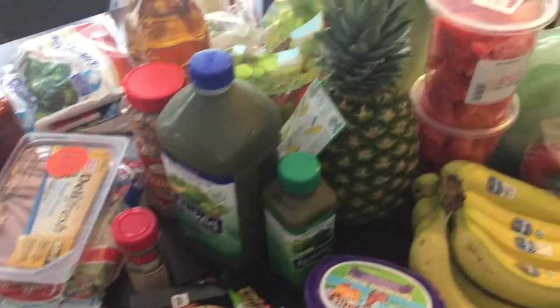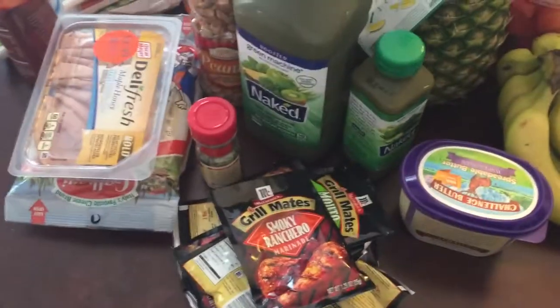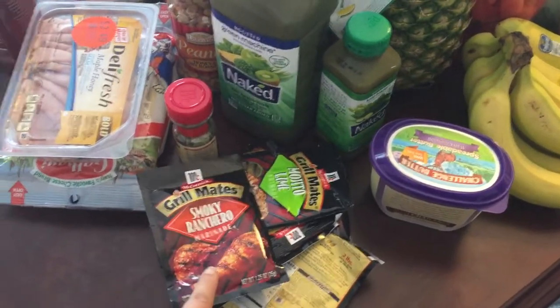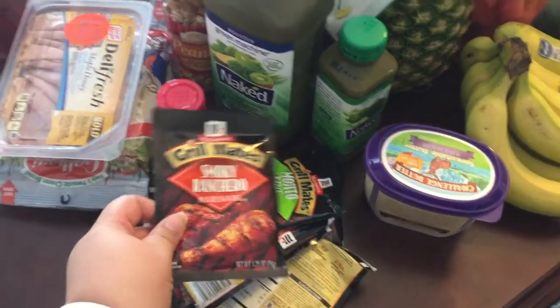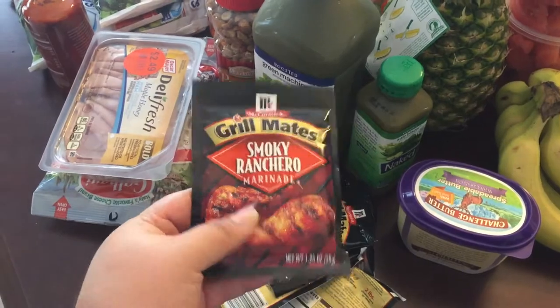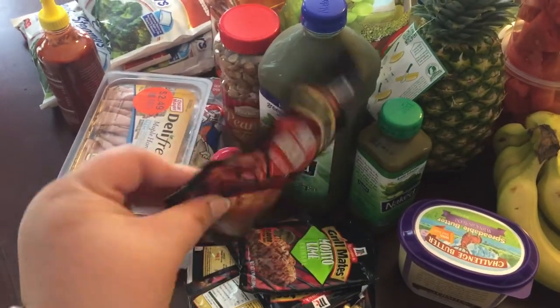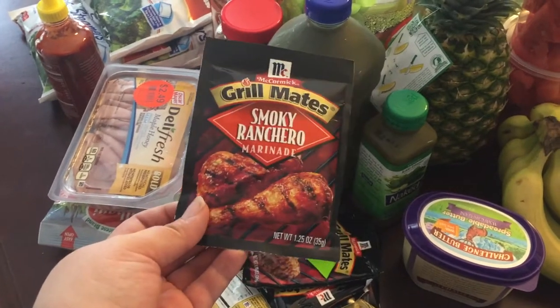Hey guys, here is a small grocery haul for you. I spent about a hundred and twenty dollars, let's just get right into it. I got ten of these Grill Mates — we like to use these marinades to grill chicken a lot, and now that summer break starts on Friday for us I will definitely be using these a lot.